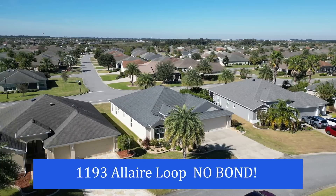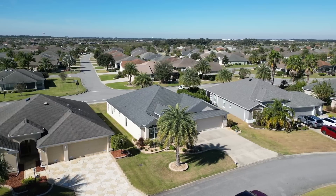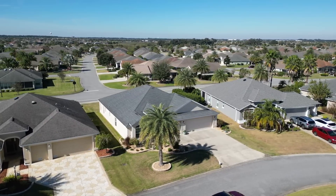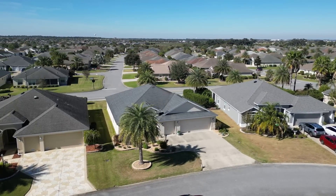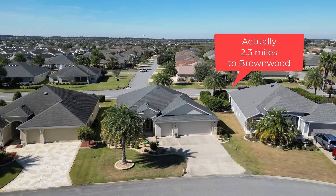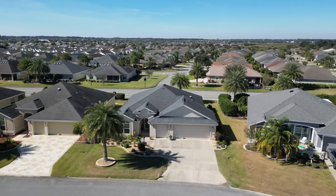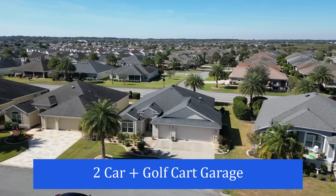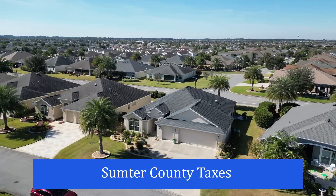Welcome everyone, it's home tour day. This is my newest listing, 1193 Allaire Loop, in the village of Fernandina, which is south of 466A, between Morse and Buena Vista, probably about a mile or a little more from Brownwood Paddock Square. This is an Iris model, three bed, two bath, no bond — seriously, no bond, which is really hard to find in this section — two car and a cart garage, and the home is immaculate.